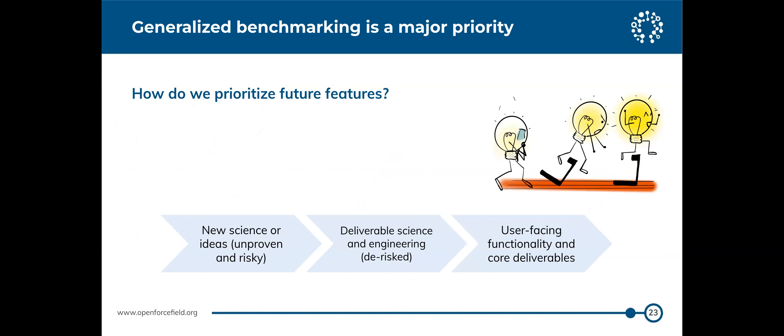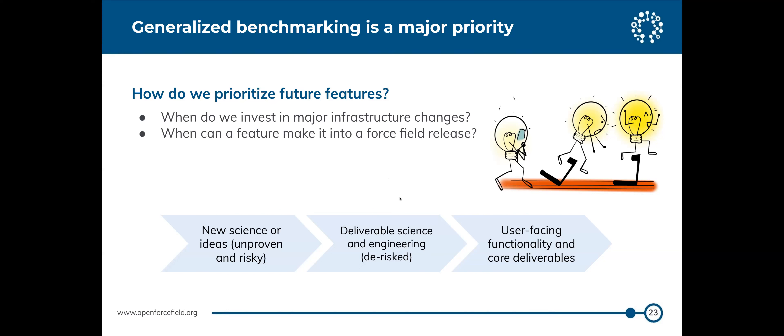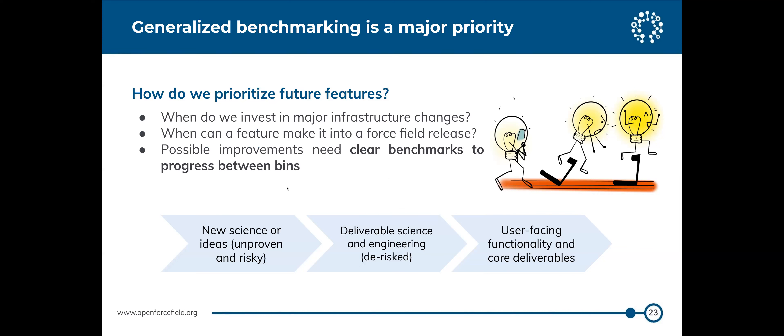The consortium is mainly focused on making steady iterative progress to continue improving current force fields. A key question is how to prioritize future features — we want to avoid investing heavily in an idea and having it fail. Ideas need clear hurdles to advance, and the ones that fail we drop. A major current focus of the infrastructure team is building out automated benchmarking to create clear hurdles between the stages of risky idea, actual implementation, and release.